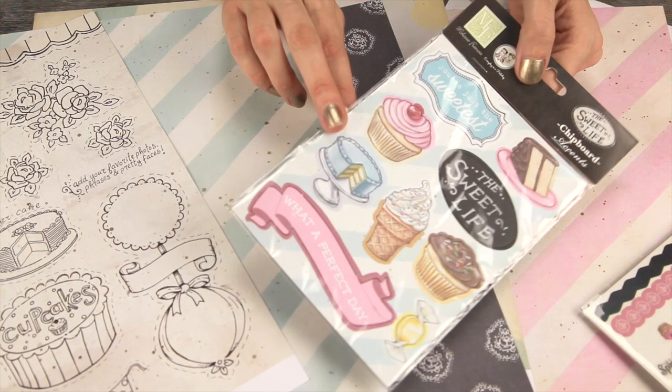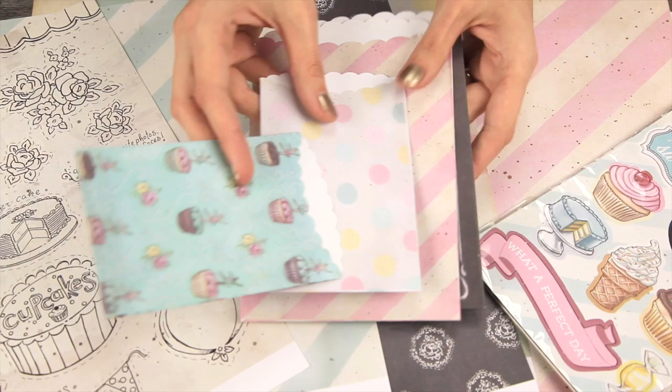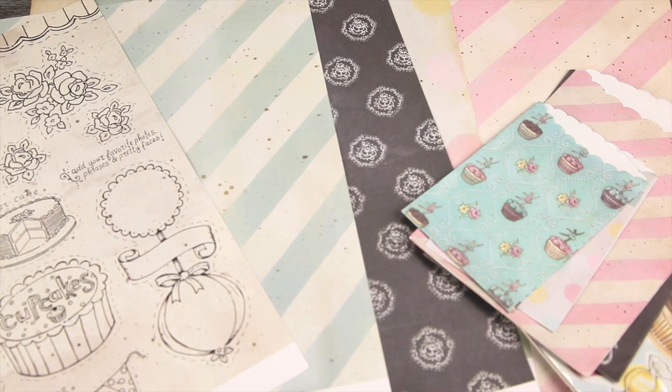There's also the chipboard accents, so you add your own dab of adhesive to these. This is great for card makers. There's the paper treat bags — people like adding hidden journaling in these, and then you can attach them to your 12x12 layouts.